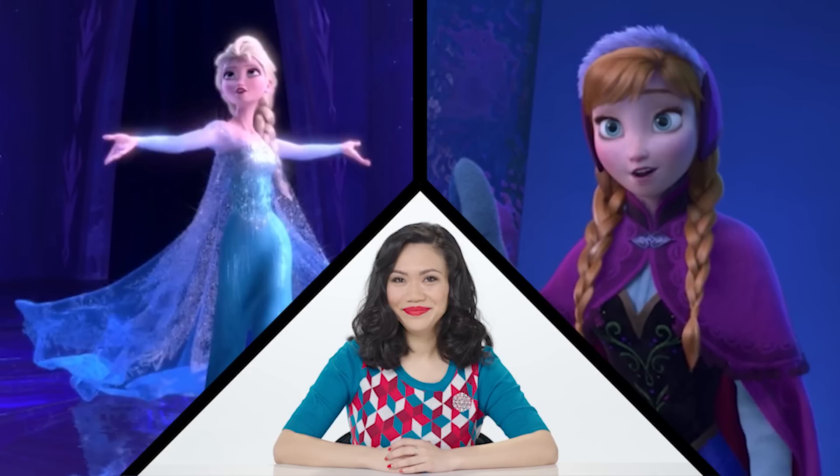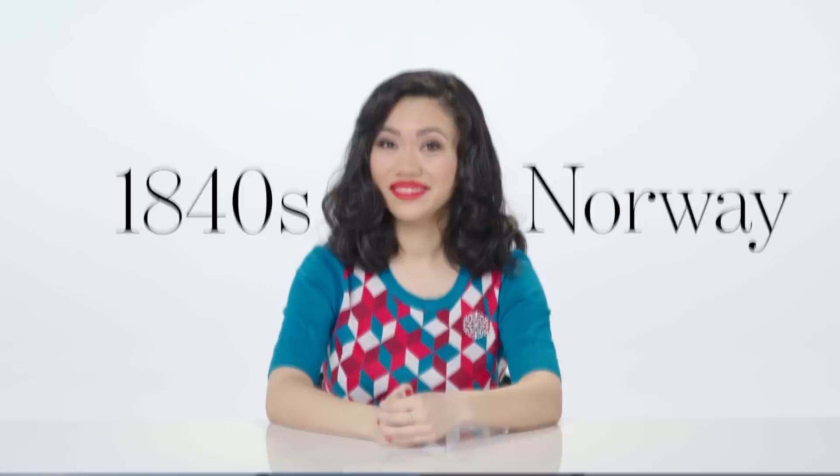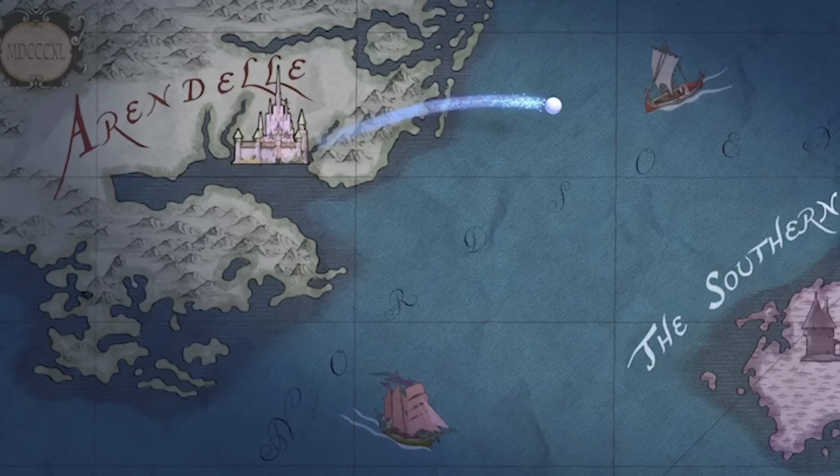She's going to walk us through what Disney got right and what they got wrong about these dresses. First, let's establish a time period. Frozen is set in 1840s Norway. That's specific. We know it's Norway because there are fjords. The town of Arendelle is named after the Norwegian town Arendelle. So why the 1840s?